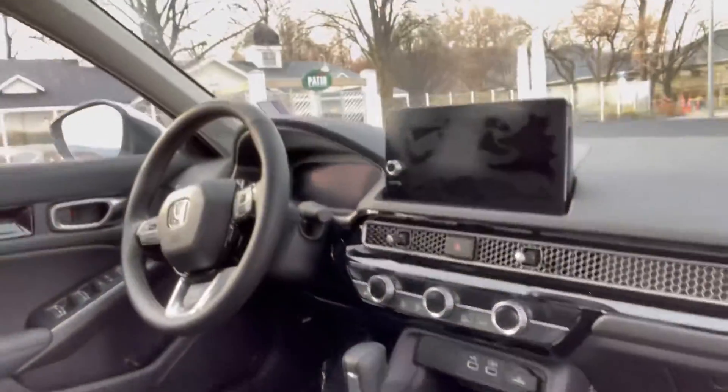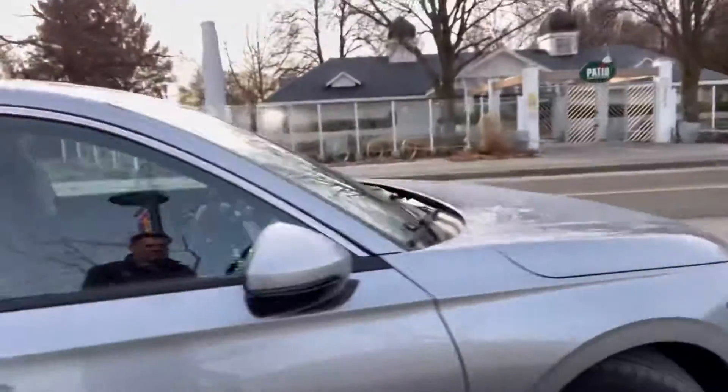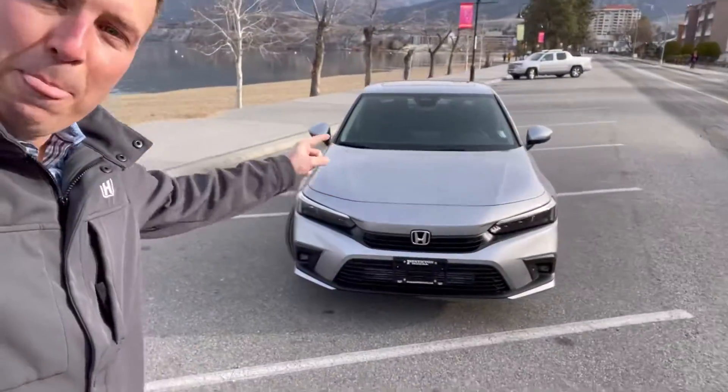Check out that car. Heated steering wheel, heated seats — it's got everything. What a nice day here in Penticton. That's a nice Civic.